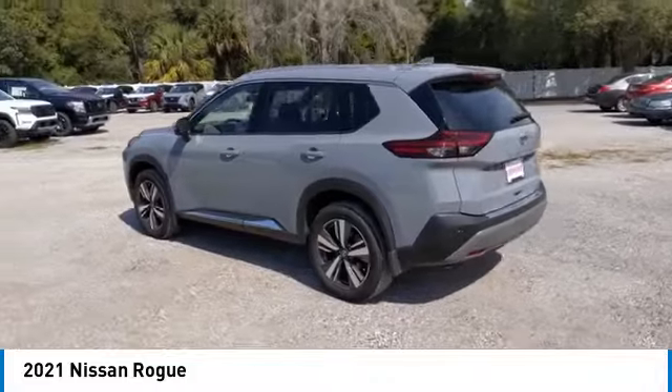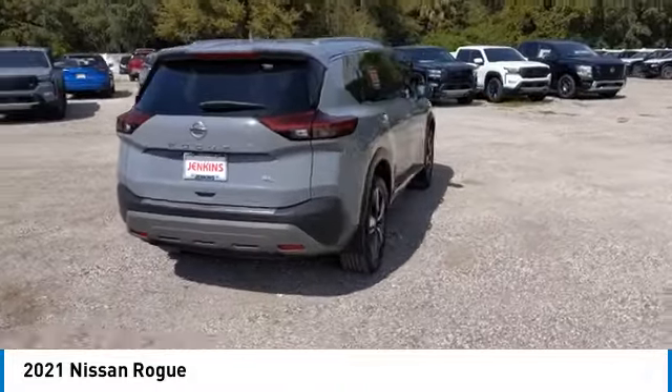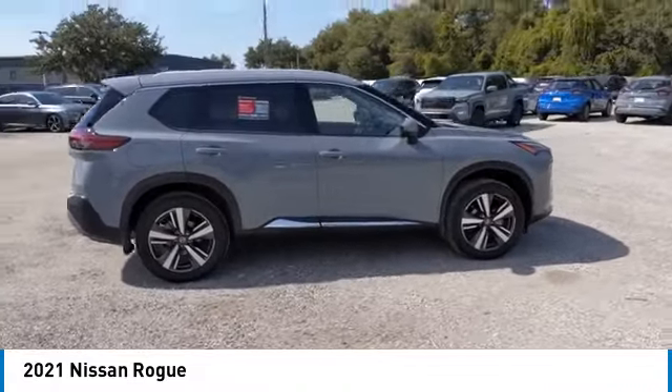electronic stability control, alloy wheels, rear spoiler, power lift gate, brake assist, traction control, remote keyless entry, fog lights.